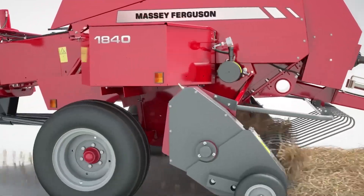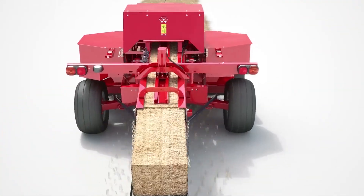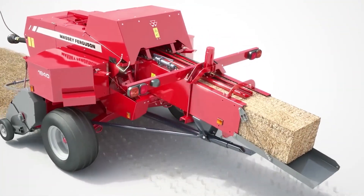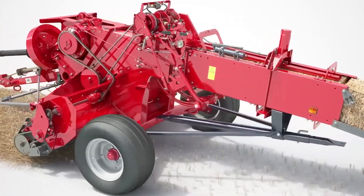The MF 1840 Square Baler's robust construction, user-friendly controls and advanced features make it a must-have for modern farming operations that prioritise productivity and efficiency.